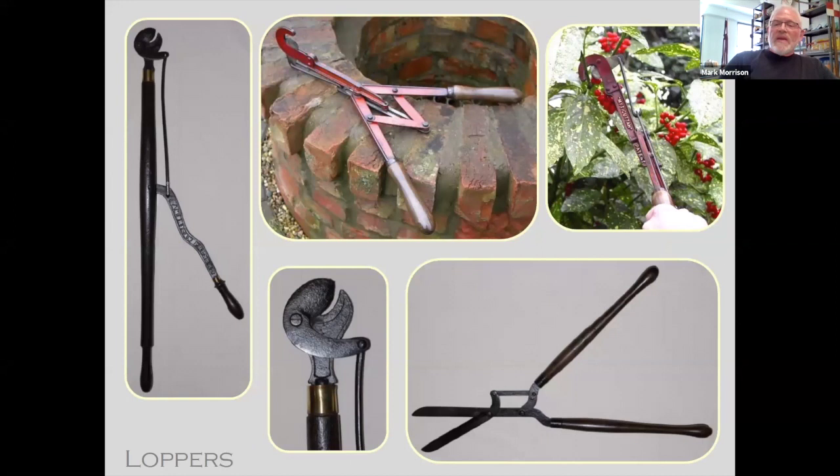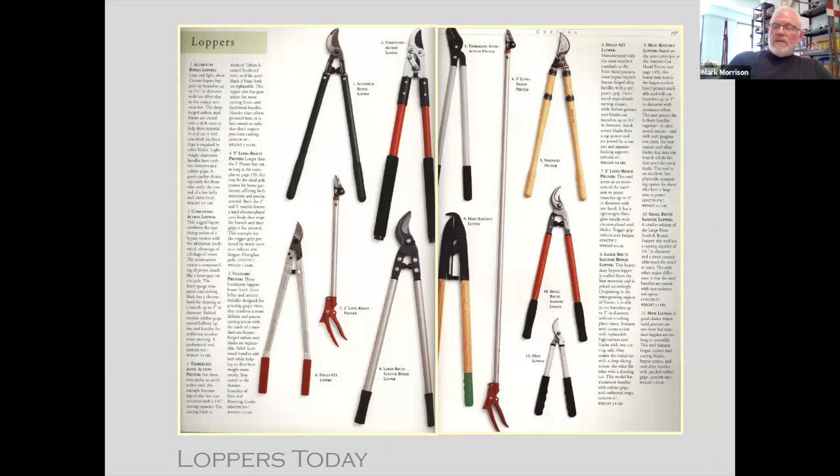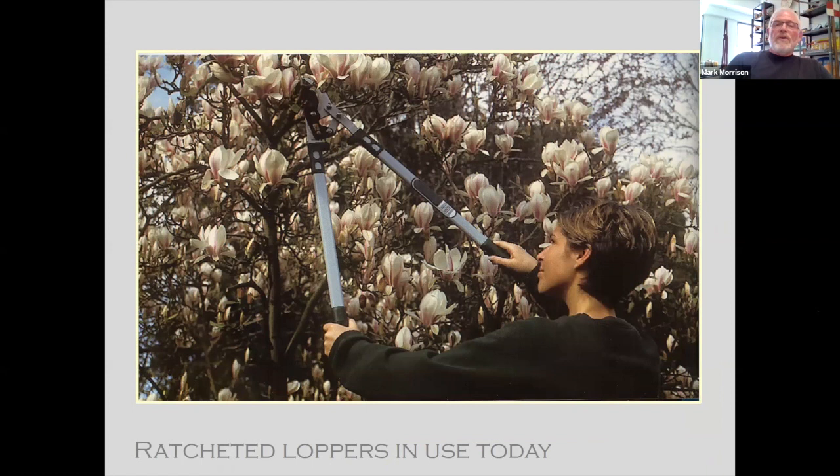Loppers for branch cutting — no chainsaws in those days. Many hand-mechanized loppers were tried; instead of springs, metal rods were used, and there was a parrot-shape cutter. Many different types of mechanization were used to do the necessary branch cutting. Today, we even have ratcheted branch cutters, which makes it much easier, especially for women or younger gardeners to use.